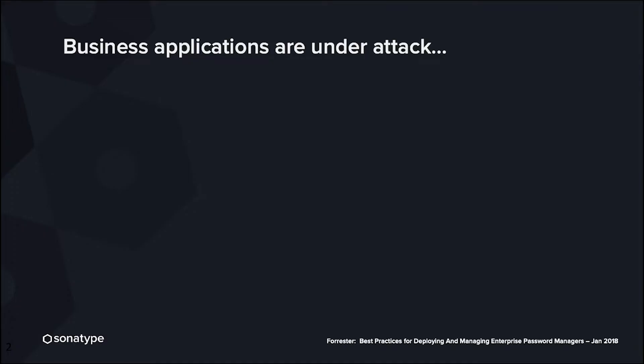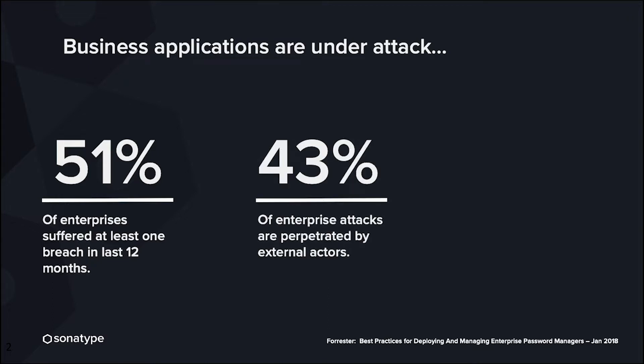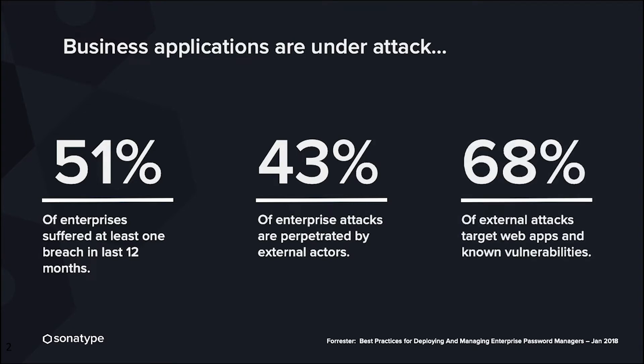It's interesting to note that today business applications are actually under attack. 51% of enterprises suffered at least one breach in the last 12 months. 43% of those enterprise attacks are perpetrated by external actors, not by people within the organization. And 68% of external attacks target web applications for known vulnerabilities.